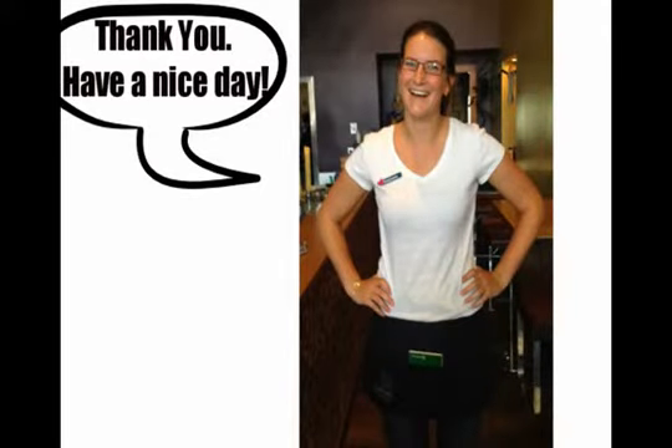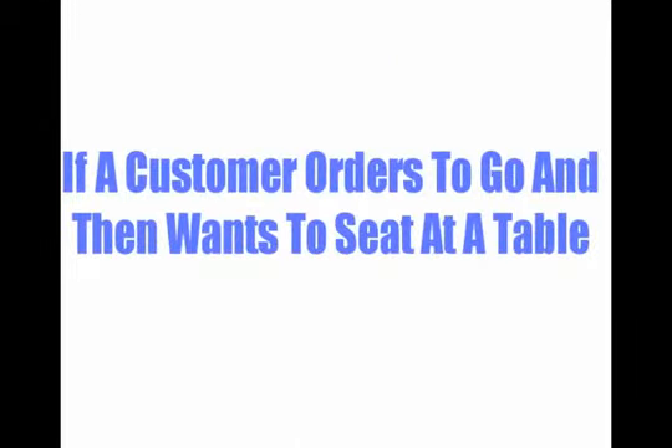Remember, always offer help carrying out large orders. If a customer orders to-go and then wants to sit at a table, they can only do so if there is no wait list. Be welcoming and offer water while the customer is waiting for their order.